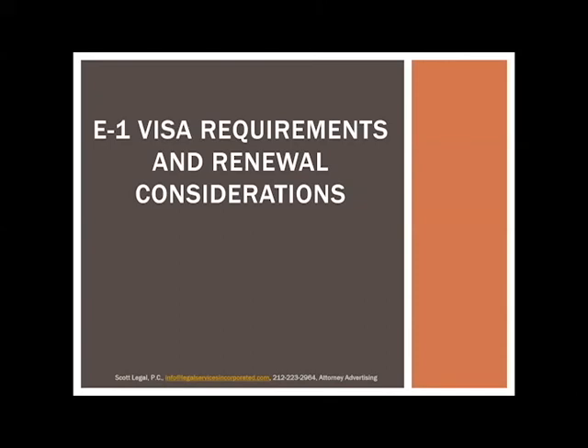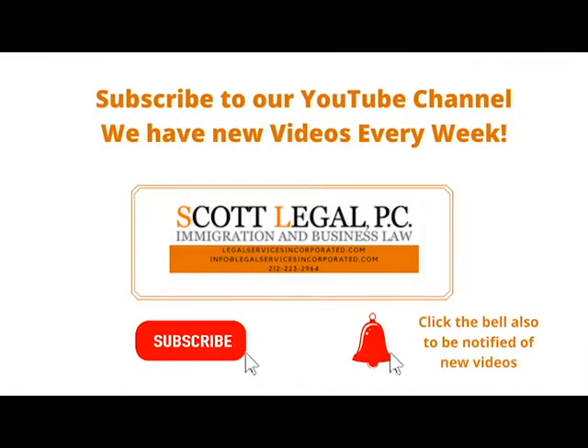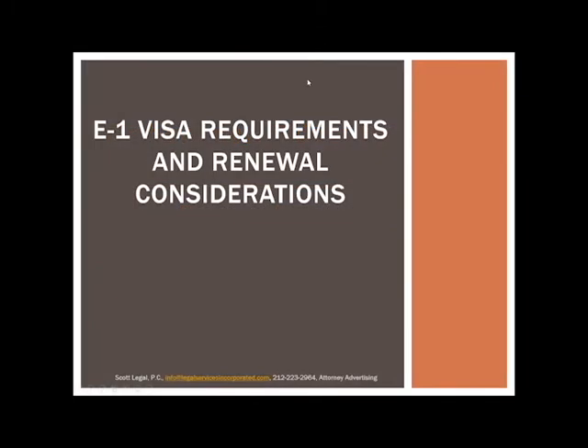Hello and thank you for joining us. My name is Ian Scott and I'm the founder of Scott Legal. We are going to spend some time today talking about the E1 visa requirements. The E1 is a visa that I call underutilized, so it will be interesting to spend some time going through these requirements. Our firm was founded on an E2 visa eight years ago, and I'm personally in the United States on an E2 visa.